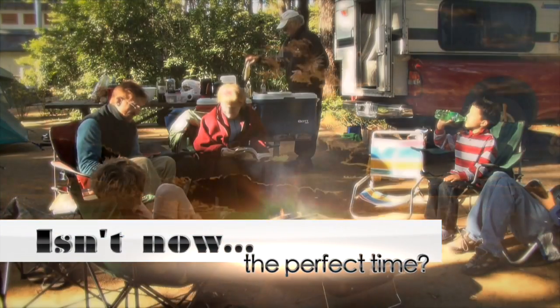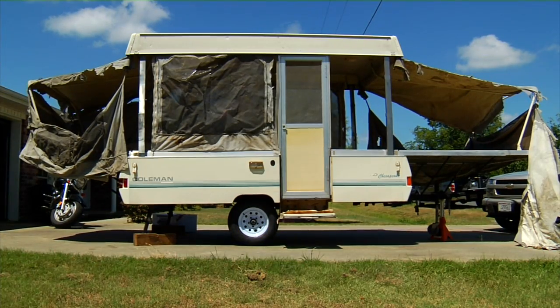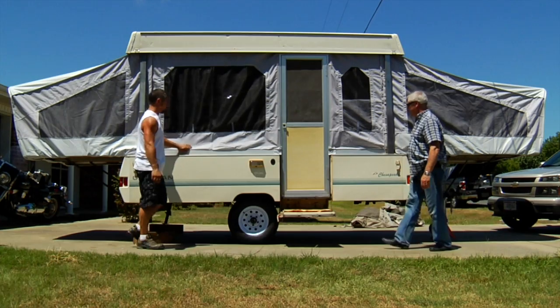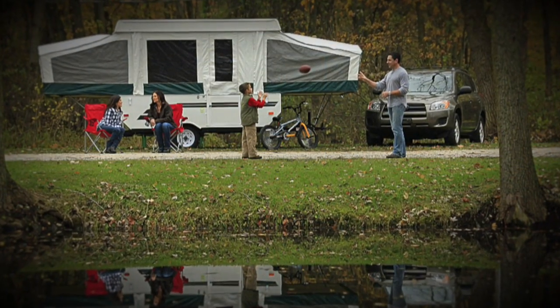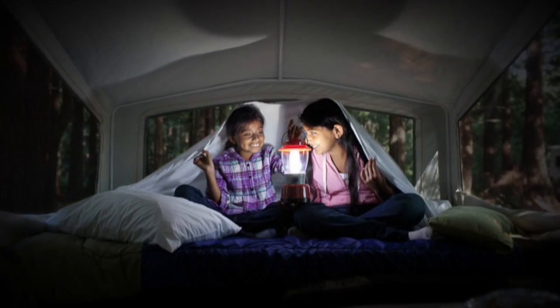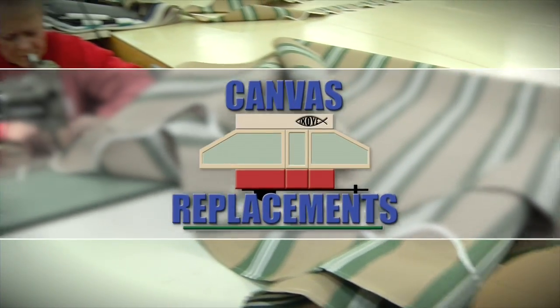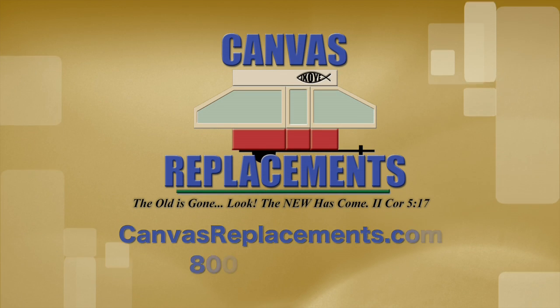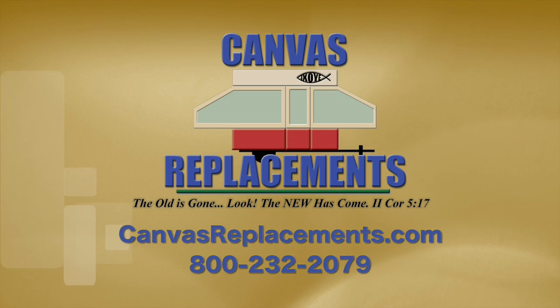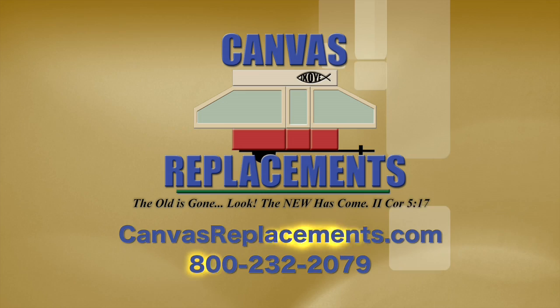Is it now the perfect time to turn your old pop-up tent trailer from looking like this to looking like this? Treat yourself and your family to a bug-free camping season with a new tent canvas from Canvas Replacements. Visit canvasreplacements.com or call 800-232-2079.